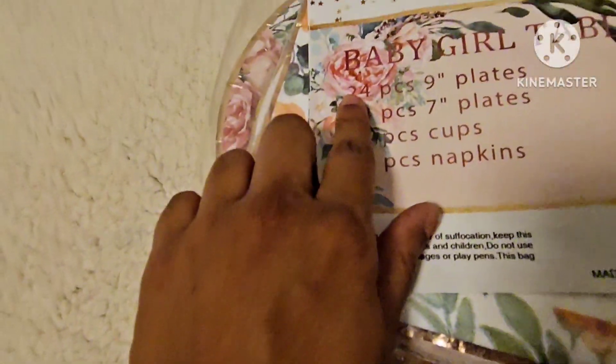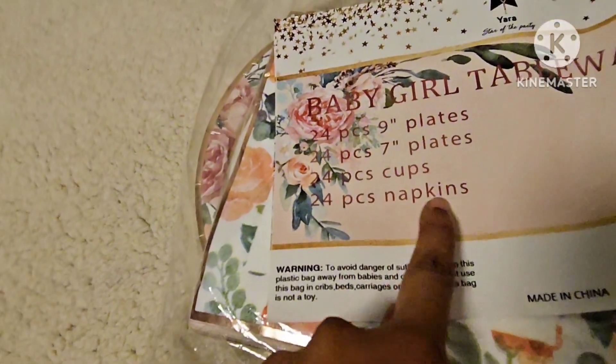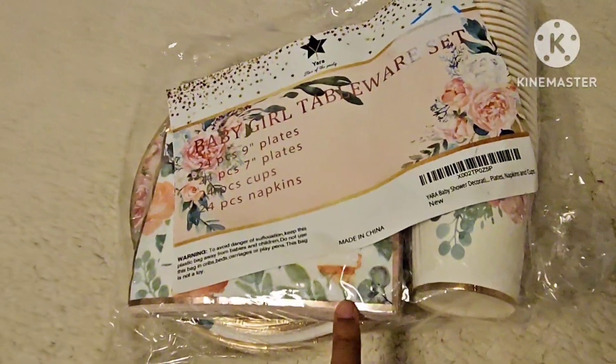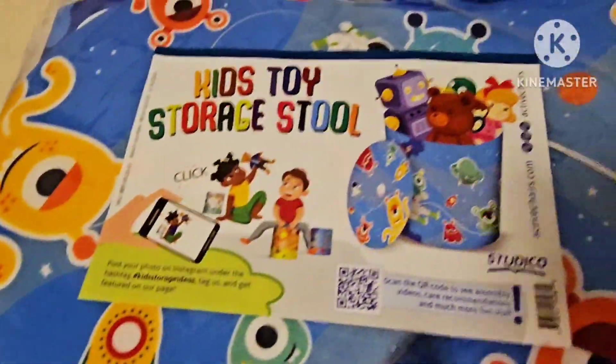The next product is a baby girl tableware set. You get 24 pieces of nine-inch plates, 24 pieces of seven-inch plates, cups, and 24 pieces of napkins. It's a very beautiful set — please check the listing for detailed information.